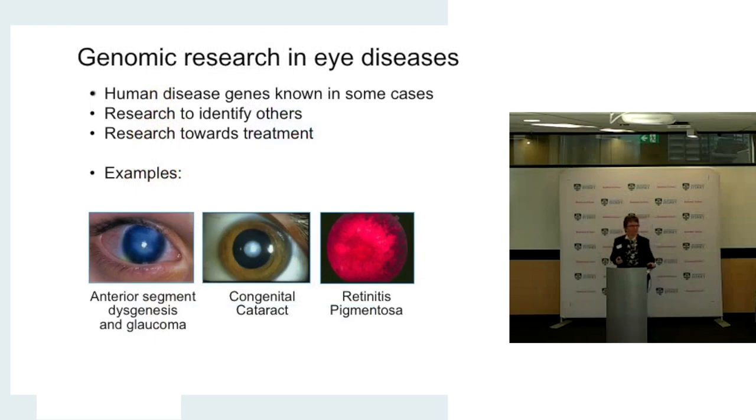Some examples of genetic eye diseases — not a complete list. Conditions such as congenital cataracts, particularly affecting the lens, can be associated with glaucoma. Problems at the front part of the eye called anterior segment dysgenesis or Peter's anomaly also often tend to involve glaucoma. There's also a whole range of conditions affecting the back of the eye — retinitis pigmentosa, cone dystrophies, and others. There are also corneal diseases and many others besides.